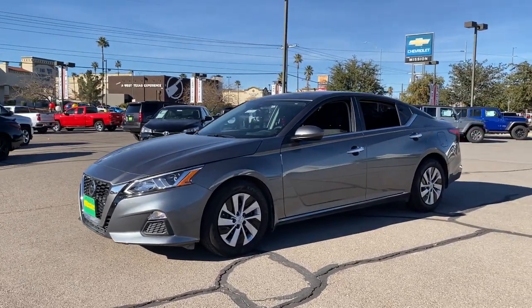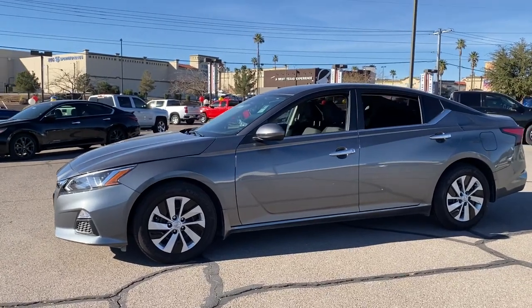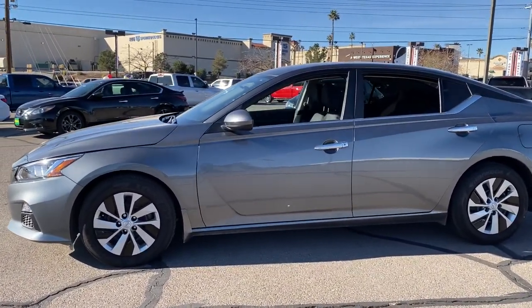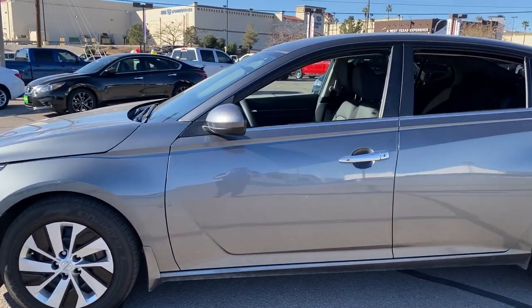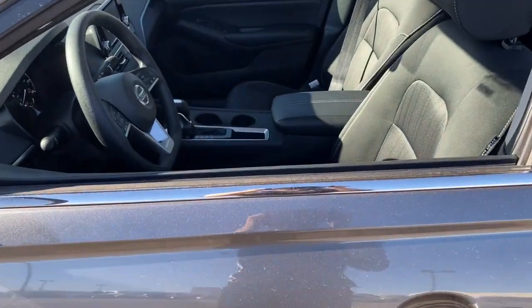This well-equipped Altima delivers big on style and substance, spacious comfort, active safety and infotainment tech, available all-wheel drive, and athletic performance set this family-friendly midsize sedan apart from the competition. The following are some of this vehicle's highlighted options.